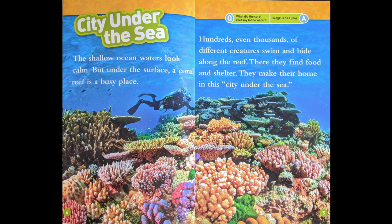City Under the Sea. The shallow ocean waters look calm, but under the surface, a coral reef is a busy place. Hundreds, even thousands of different creatures swim and hide along the reef. There, they find food and shelter. They make their home in the city under the sea.